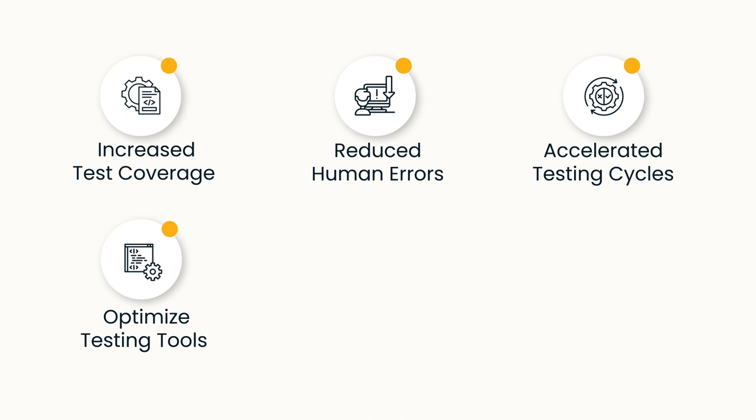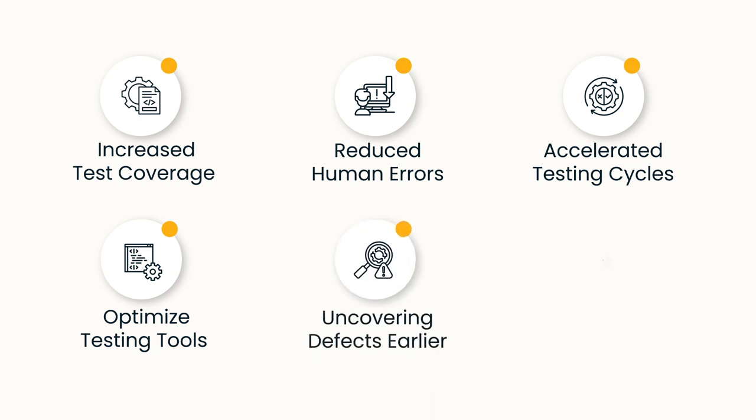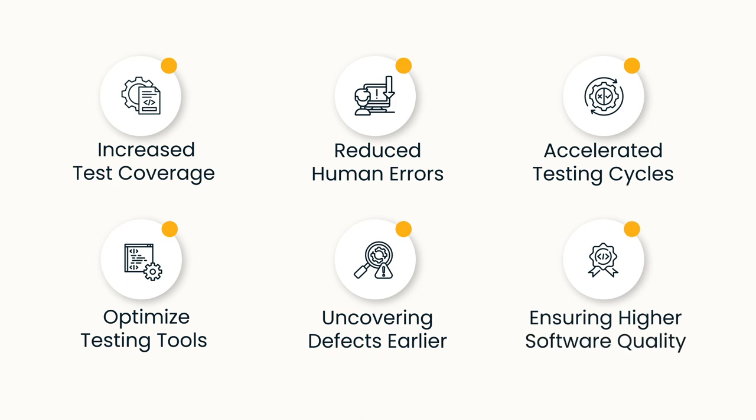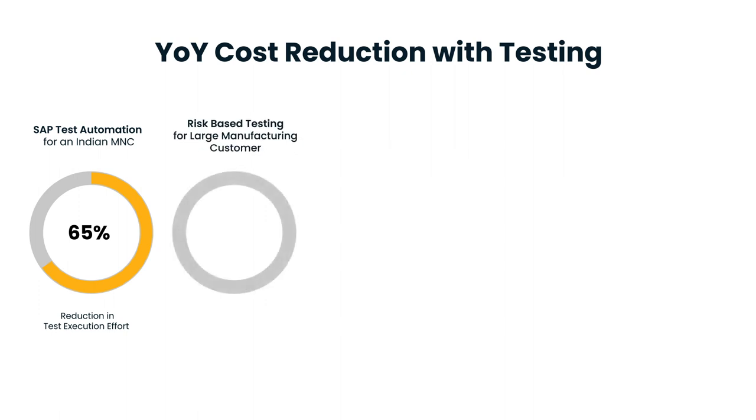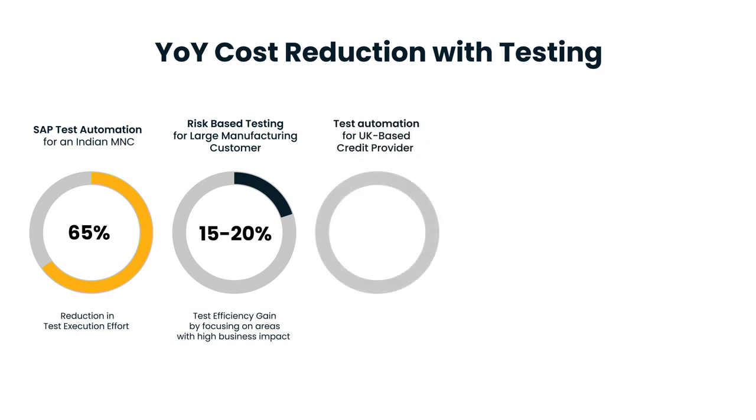Take for instance a leading Indian technology company that experienced a 65 percent reduction in test execution effort with our cost-effective SAP automation solution and services. Or a large manufacturing customer who saw around 15 to 20 percent test efficiency gain by focusing on areas with high business impact and likelihood of failure, using our AI-based test case recommendation and defect prediction approach.